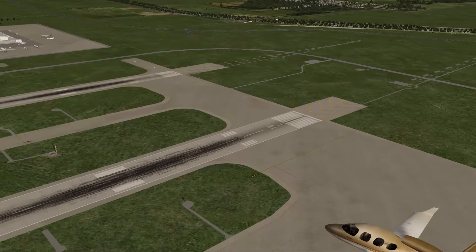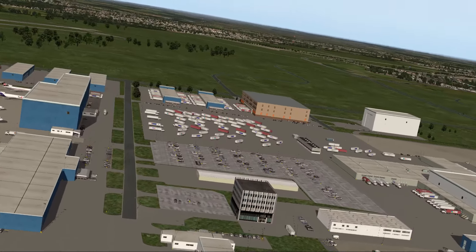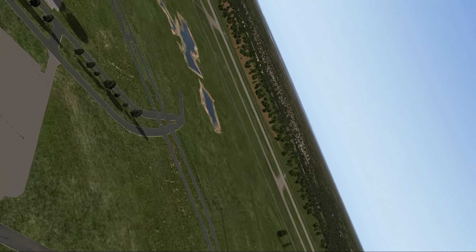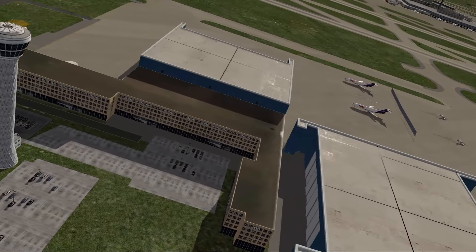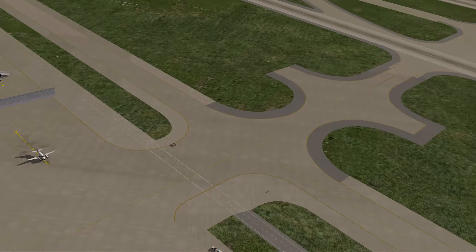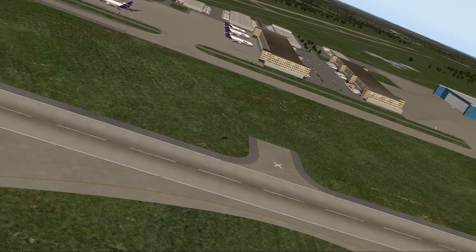The airport features all the stuff that came in with X-Plane 10.50, so the taxiways feature the correct size limits for the aircraft. You've got the dynamic static aircraft parking placed by X-Plane, so you'll see different aircraft parked every time you run the simulator. It also has an airport flow which guides airplanes to appropriate runways, and of course it will be adapted for X-Plane 11 later on for the new feature with the ground trucks.